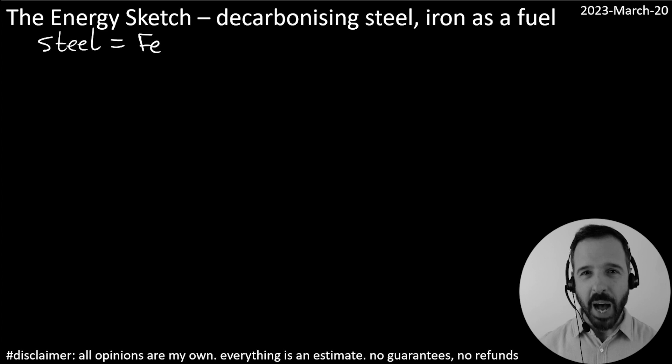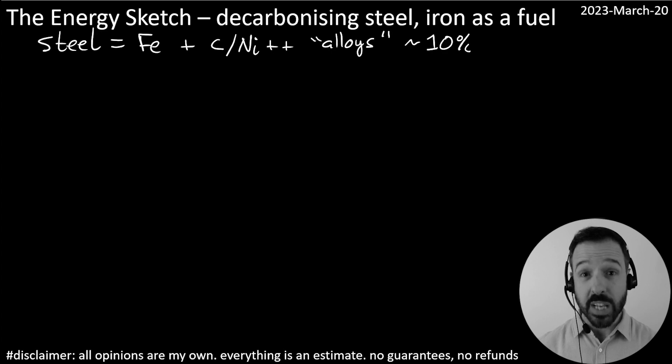So steel is made from iron, along with various additives like carbon, nickel, and other metals that form alloys that are used in many, many different applications around the world. And steel production today is responsible for about 10% of global carbon dioxide emissions.